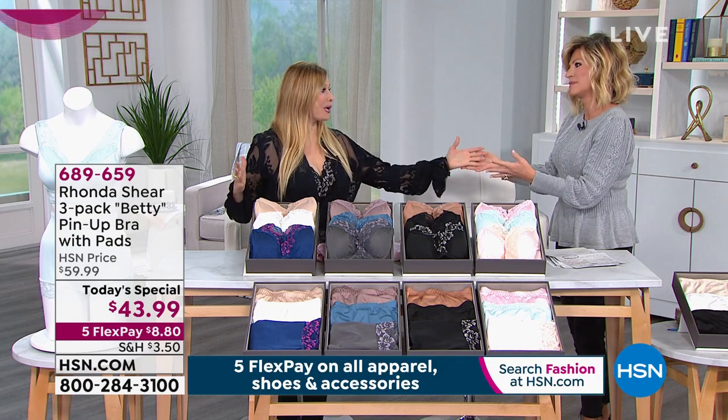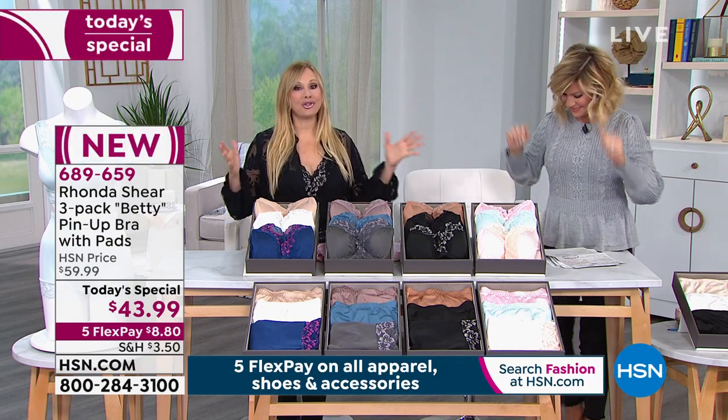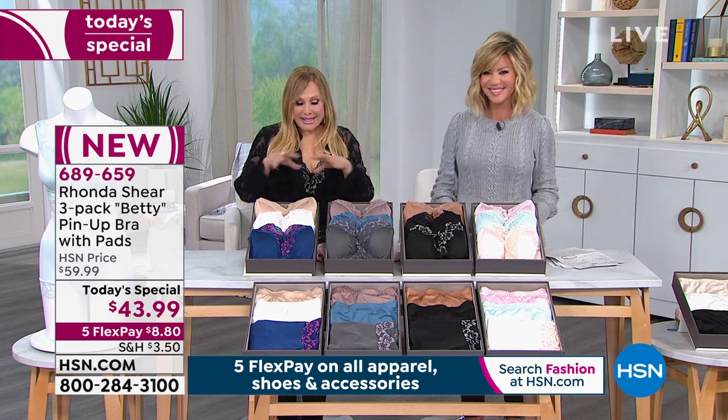Thank you, Amy. I love launching the panty party with you. I love the panty party. We have so much fun. And I've been teasing you guys.